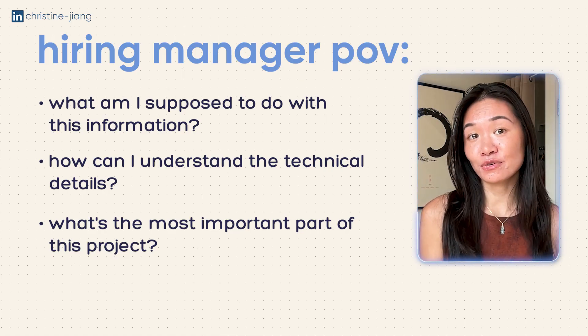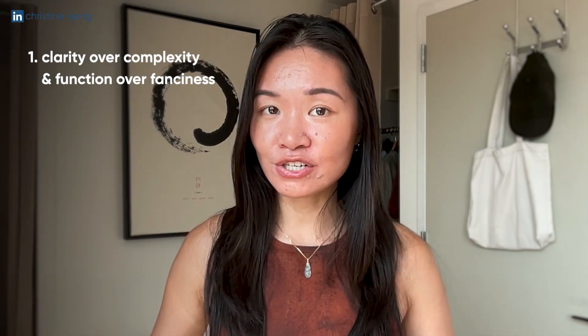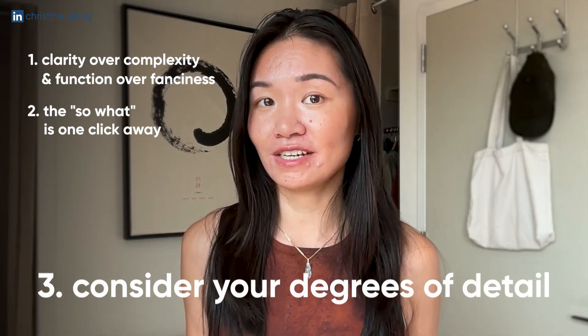There are a few key principles that I want you to keep in mind that I notice really good data analysts are able to embody. The first one is always clarity over complexity and function over fanciness. The second one is always make sure that the 'so what' is just one click away. And the last one is to always consider your degrees of detail.